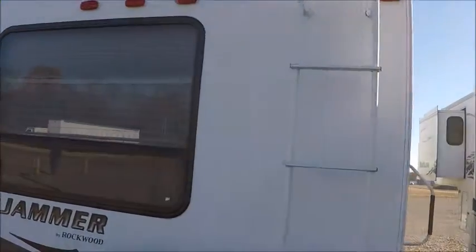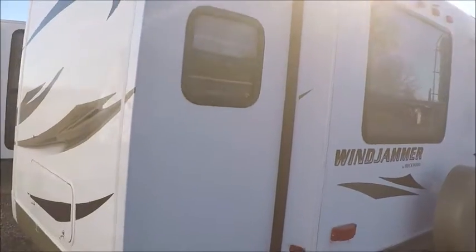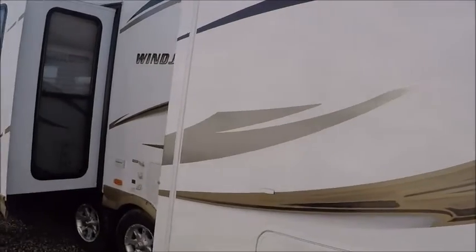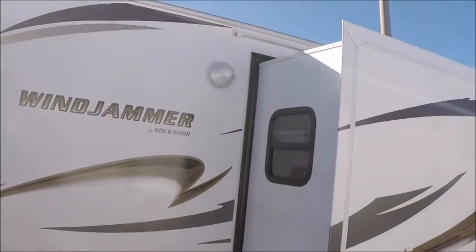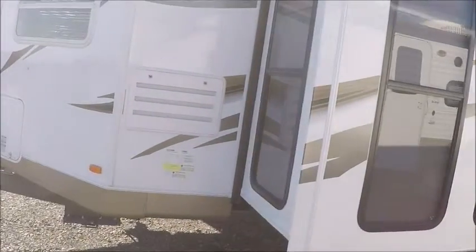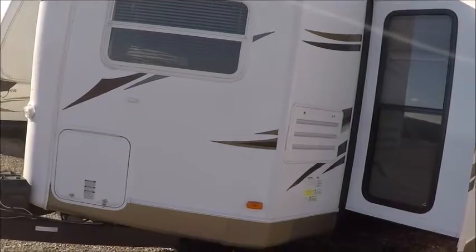No damage, no dents, no scratches. It's very nice. These Windjammers are half-ton towable, they're under 7,000 pounds, 33 feet overall. Just really super nice campers.